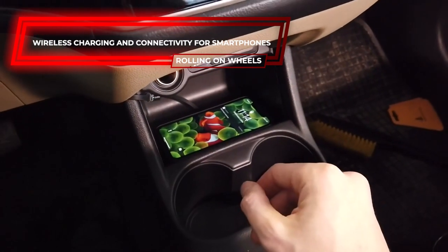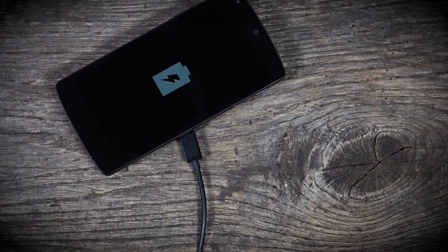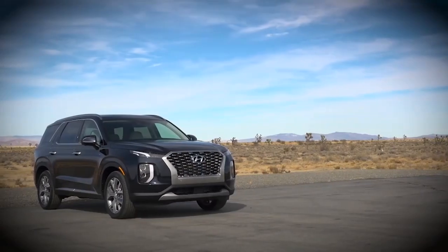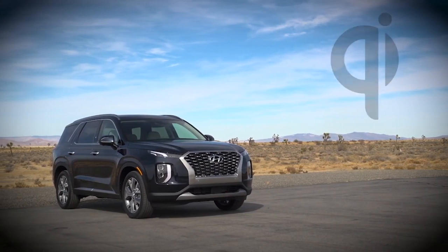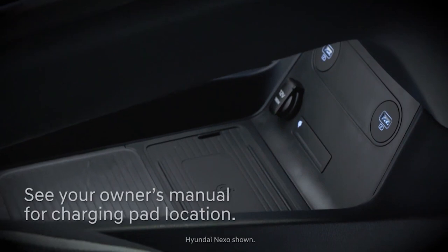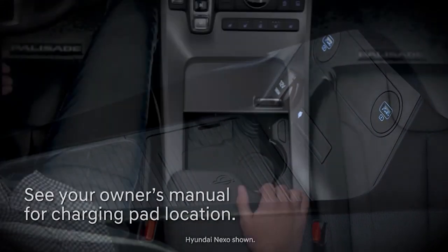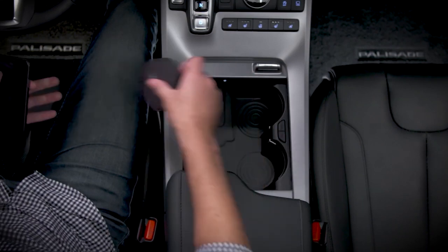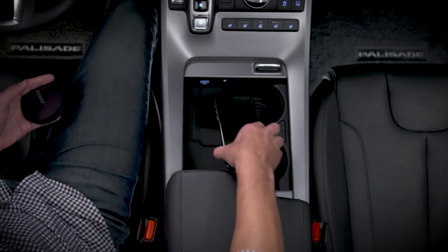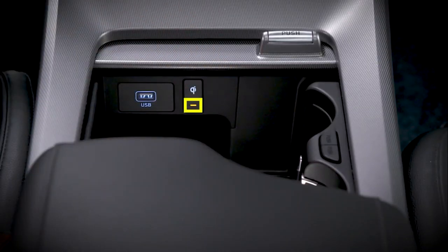Wireless charging and connectivity for smartphones are now available in more vehicles than ever before, but are more common on higher trim levels and luxury cars. Look for a vehicle that only has wireless charging if you want to charge your phone on the move for a more affordable price. This approach usually involves resting your phone on a charging station — Qi is one of the more well-known varieties, and it's simple to set up and use.